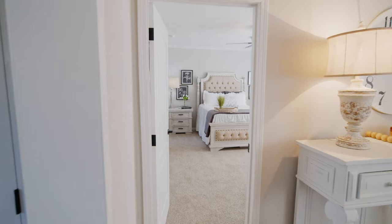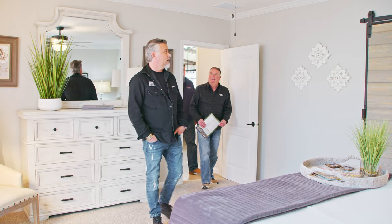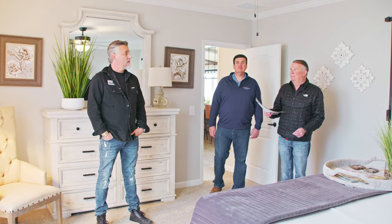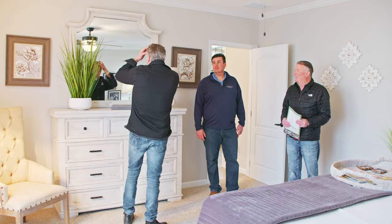I feel like I'm in a regular residential home. This is big — the ceilings in this house are eight-and-a-half foot. We have six-inch baseboard and four-inch crown molding throughout. We do offer up to a nine-foot ceiling.